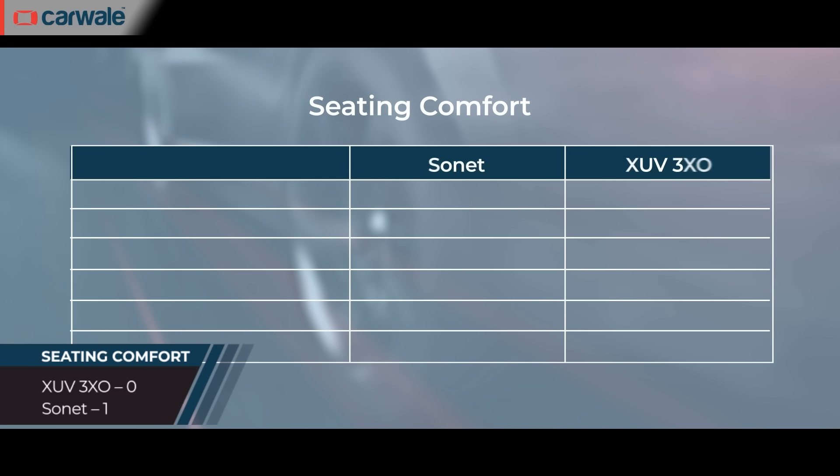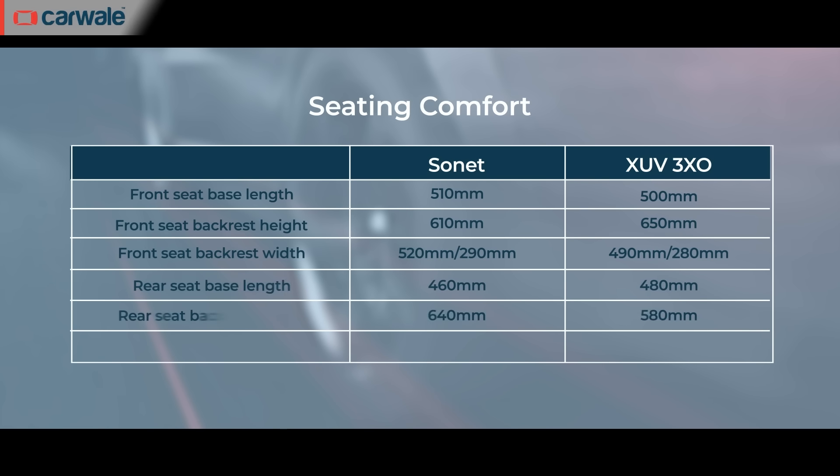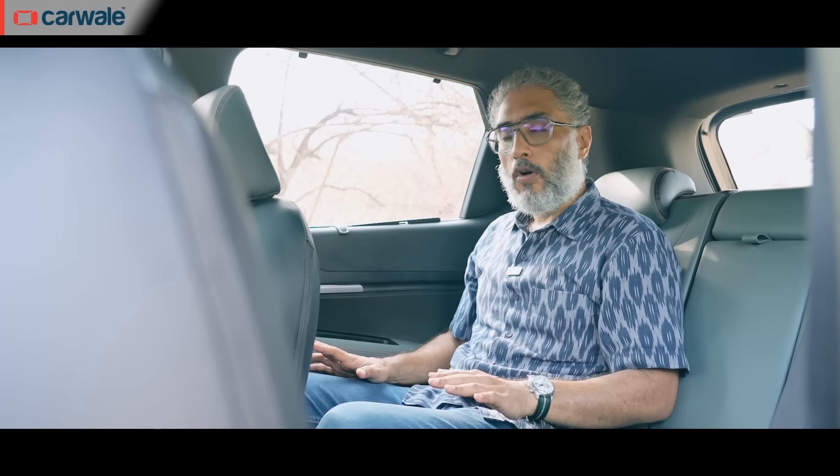Take the front seats — they're better contoured with more support for the thigh and back. Even at the rear, the seat back is taller and the seat bottom is firmer than the XUV's. On the XUV, the seat starts to fold under your weight, so over longer distances it will get uncomfortable. The Sonet has good thigh support and the seat sits higher off the ground. Overall, the seats all around on the Sonet are better than the XUV.